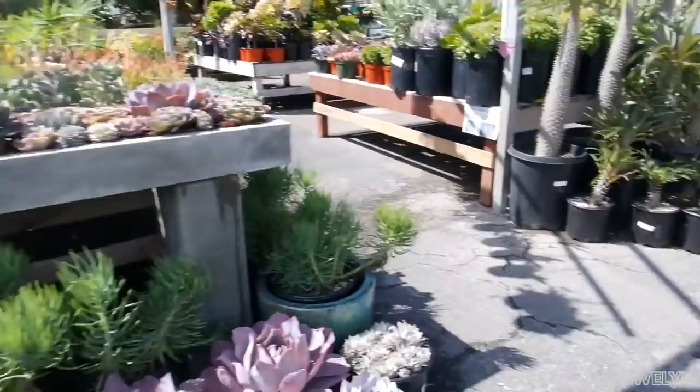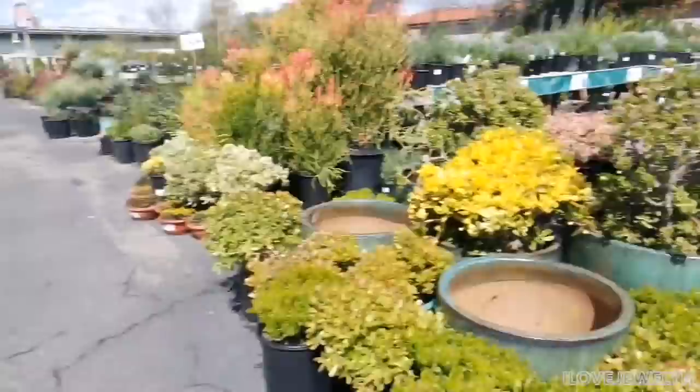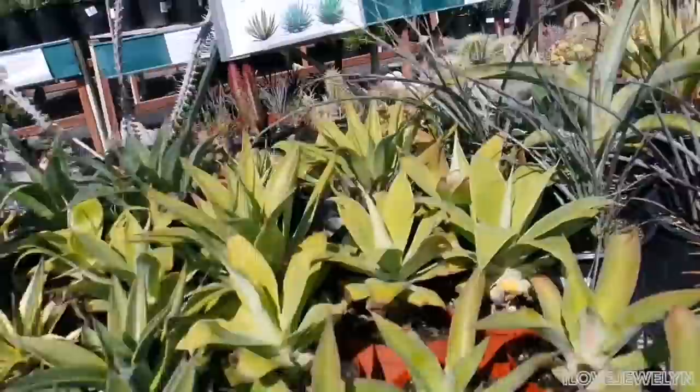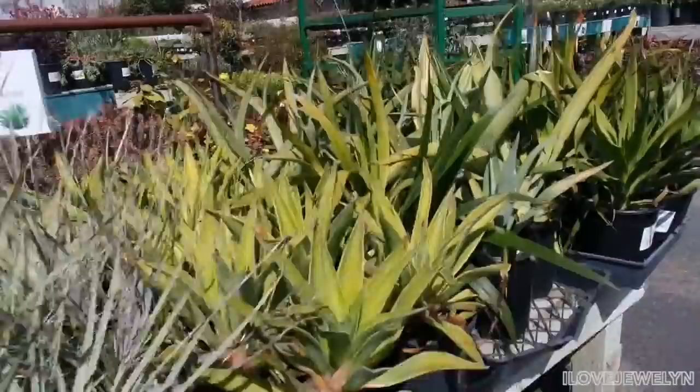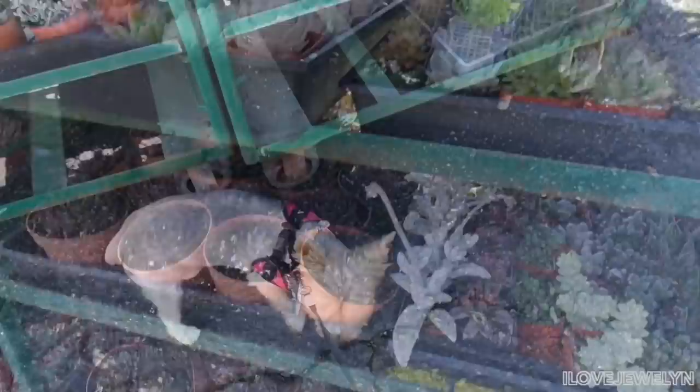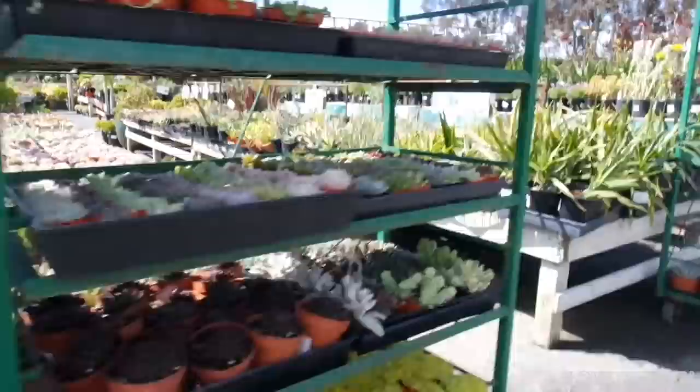Look at how stunning this is — so pretty. About $17 for these guys. Prices are marked. Agaves are definitely not cheap. Oh, look at all these little babies — look at how cute! Abby's hanging out. It's beautiful today.